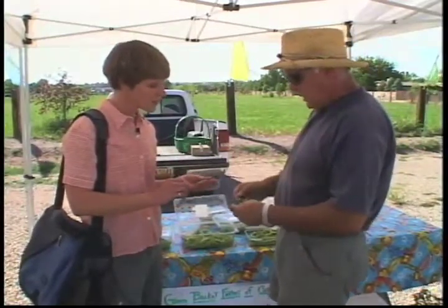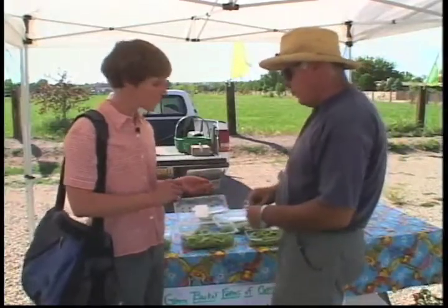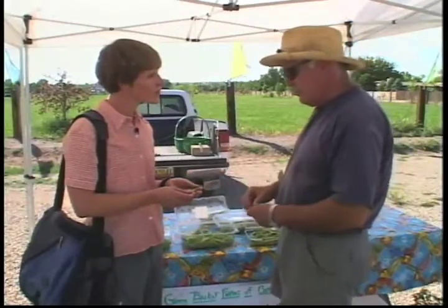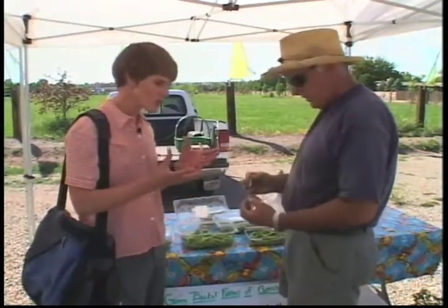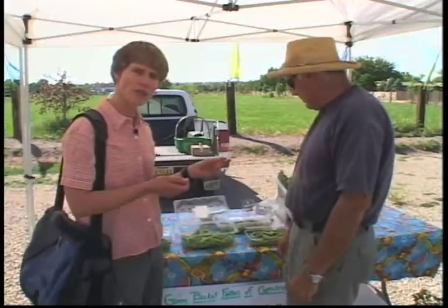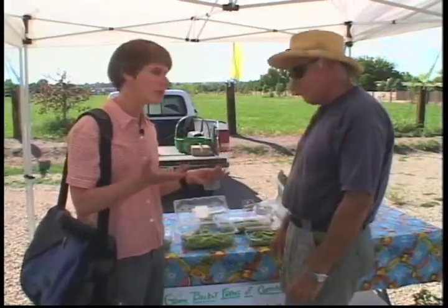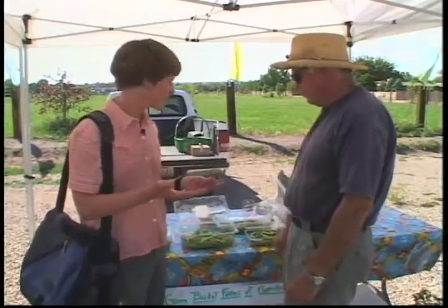These snap and snow peas are very sweet — more what you see in stir-fry dishes. You can eat them raw in a salad, slice them up, or just throw the whole pea in. Half of them are eaten before they ever get to the kitchen. In general they're pretty much entirely edible, which is a really nice advantage because you've got all that fiber from the pod — you're not throwing that part away.